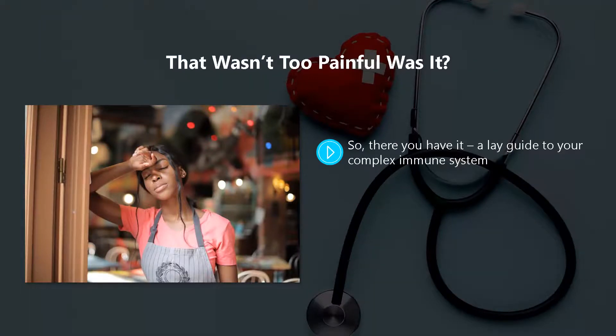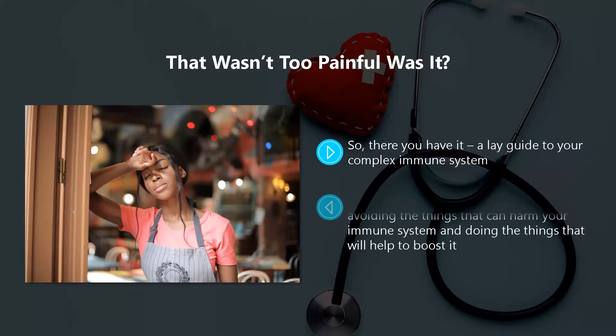So there you have it — a lay guide to your complex immune system. We believe that it is especially important that you understand what your immune system is and how it works. This will help you when it comes to avoiding the things that can harm your immune system and doing the things that will help to boost it. In the next video, we will discuss the things that you need to avoid to protect your immune system.